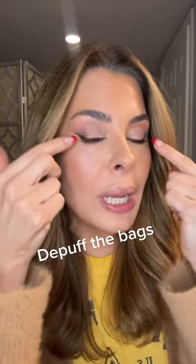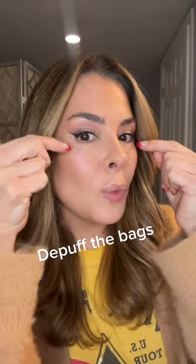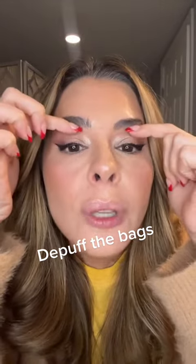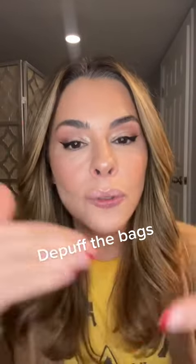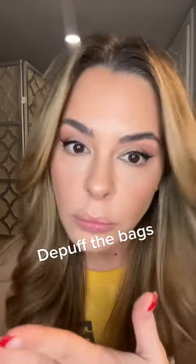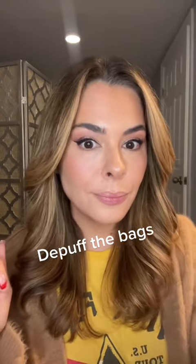And then when I do my liner, lifting it here instead of going down makes my eyes look more lifted and awake. Doing the darker on the lid helps minimize the sausage lid, and the lighter right here helps too. So there are a few tricks that help with that whole situation. Hope that helps!